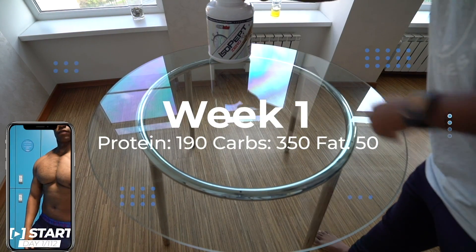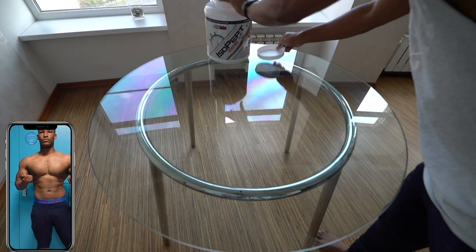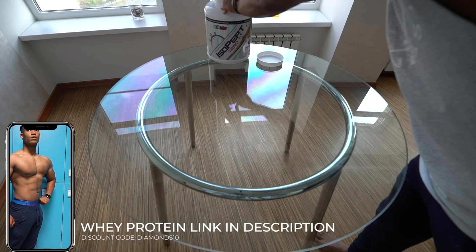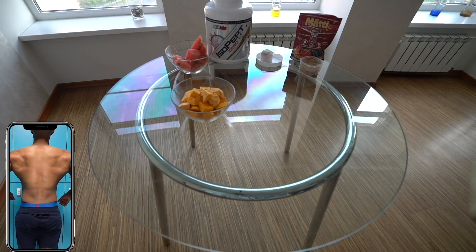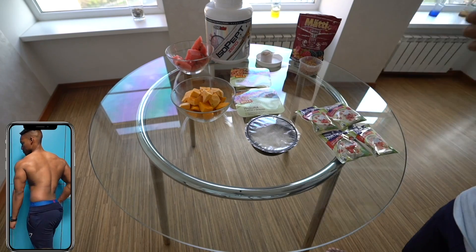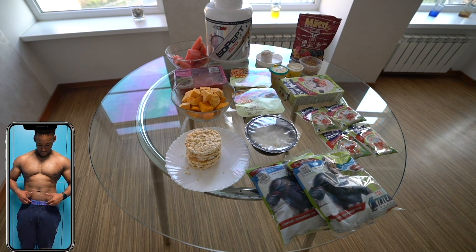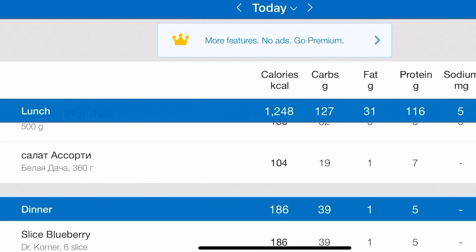In week one the macros were exactly 190 grams of protein, 350 grams of carbs, and 50 grams of fat. The diet consisted of one scoop of VHP Labs Isopept protein. For my micronutrient base I included 500 grams of watermelon, 50 grams of muesli, 500 grams of rice, a beans and turkey bowl, 500 grams of pumpkin, 160 grams of oats, 6 caramel rice cakes, 2 packets of iceberg lettuce, 500 grams of 96% lean ground beef, and 140 grams of protein ice cream. I tracked everything using MyFitnessPal.